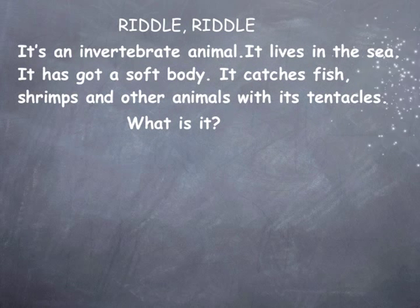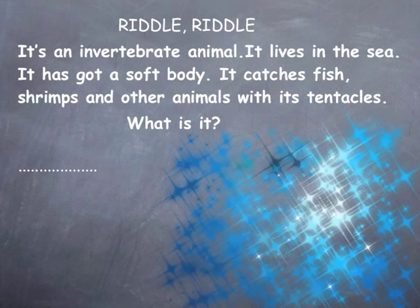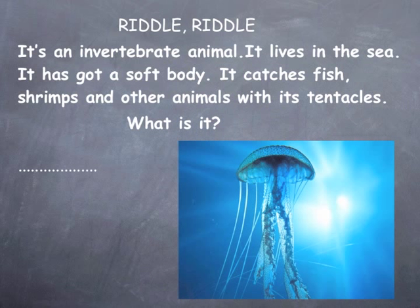Riddle: It's an invertebrate animal. It lives in the sea. It has got a soft body. It catches fish, shrimps, and other animals with its tentacles. What is it? A jellyfish.